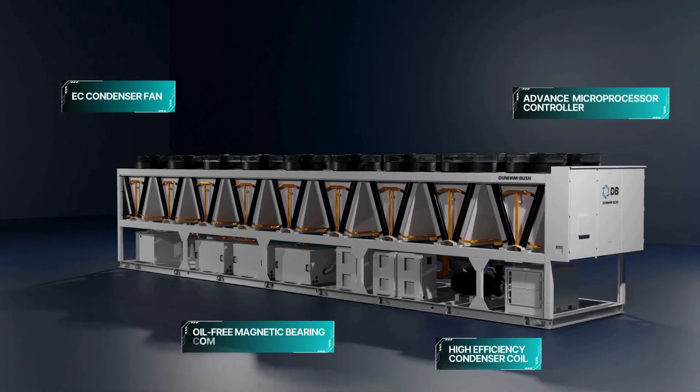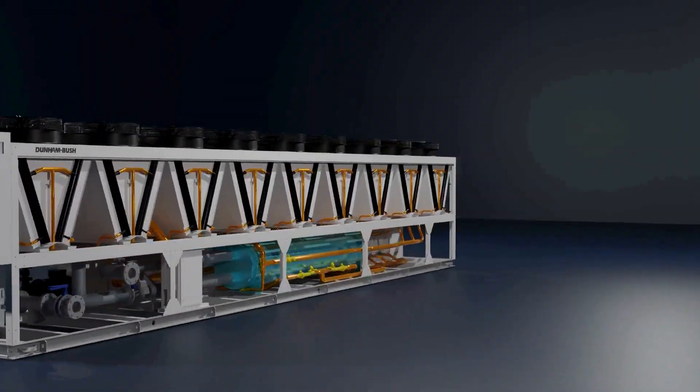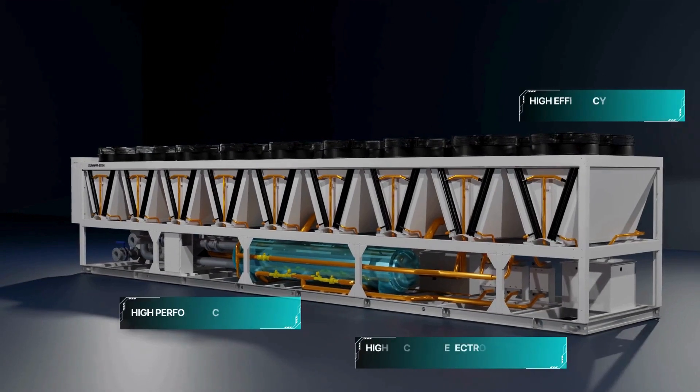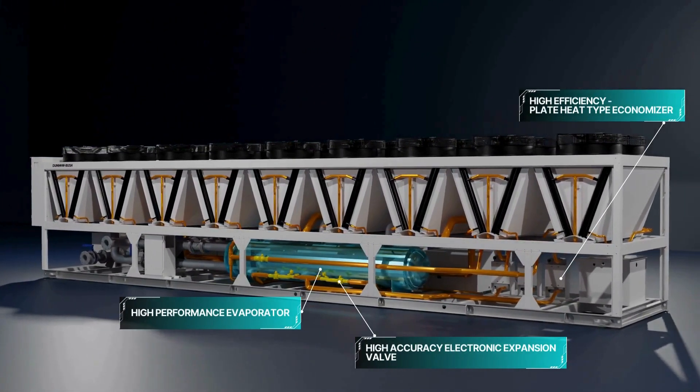Key components include the EC condenser fan, oil-free magnetic bearing compressor, advanced microprocessor controller, high efficiency condenser coil, high-end evaporator, economizer, and EEV.